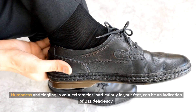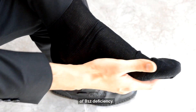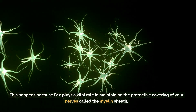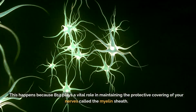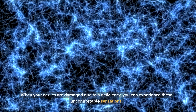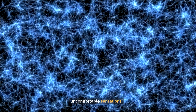Numbness and tingling in your extremities, particularly in your feet, can be an indication of B12 deficiency. This happens because B12 plays a vital role in maintaining the protective covering of your nerves called the myelin sheath. When your nerves are damaged due to a deficiency, you can experience these uncomfortable sensations.